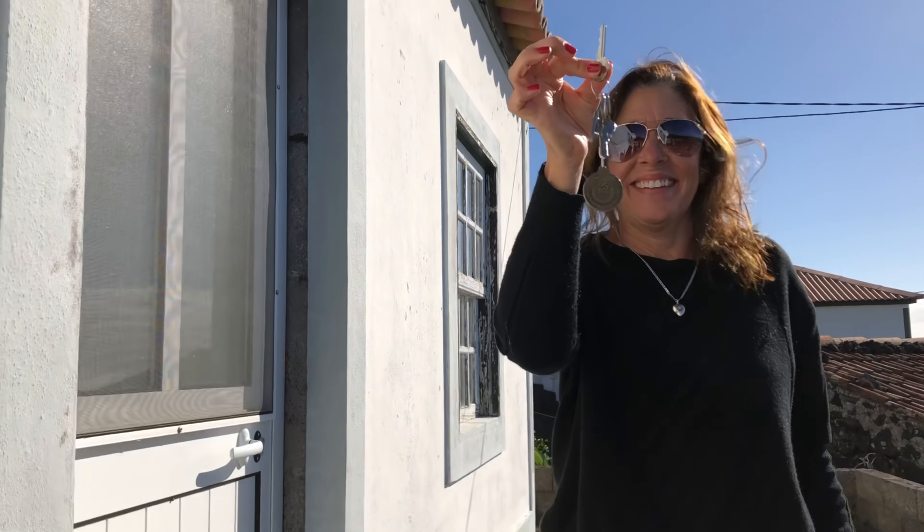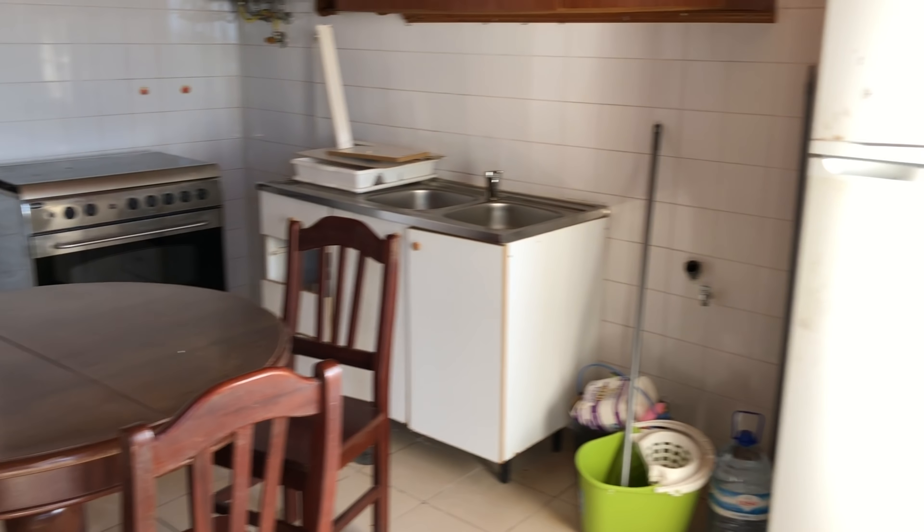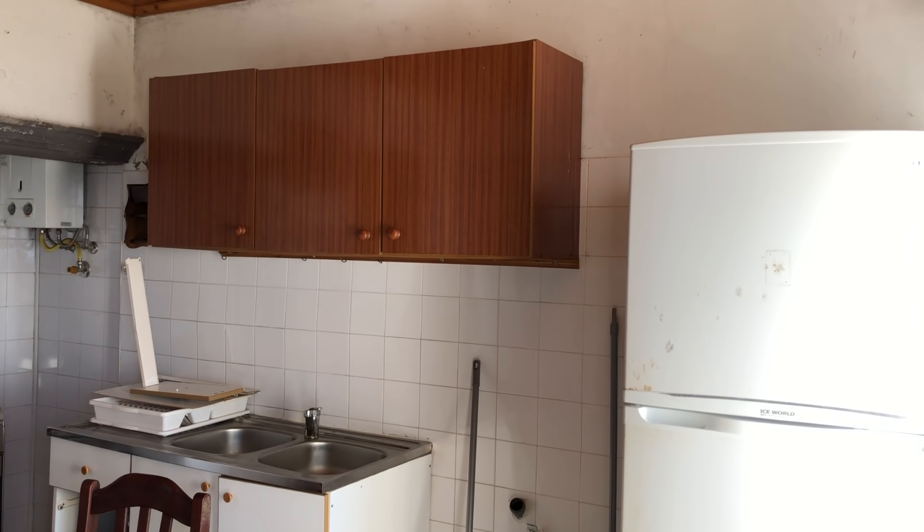Got the keys? Got the keys. This is the kitchen. Obviously we're going to be doing some renovations.